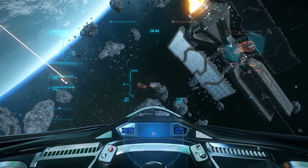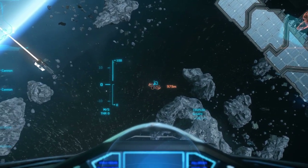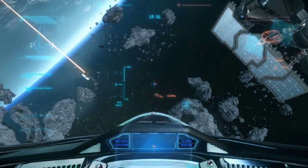Greetings ladies and gentlemen, welcome to this research video. Today we'll be looking at countermeasures, specifically flares. Before we start I'd like to thank Salai for helping me out with the testing.